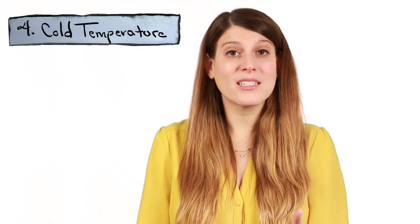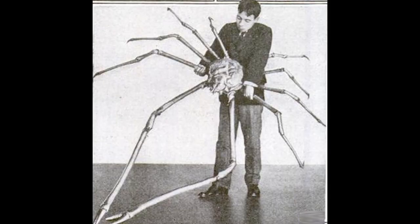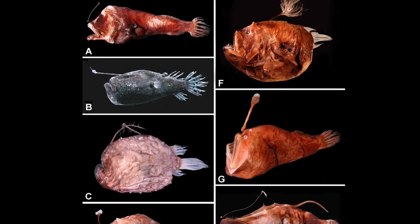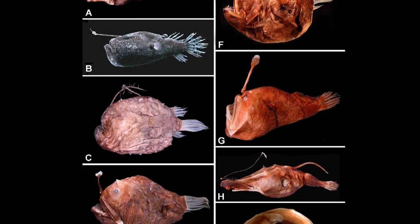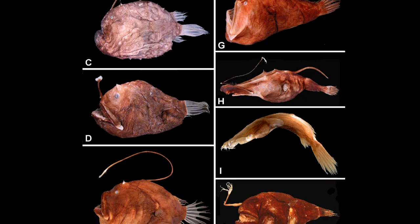In addition to scarce food, extreme pressure, and darkness, another major environmental factor is the cold temperature of the deep sea. And scientists think that some combination of these conditions may have led to deep-sea gigantism. Organisms like giant isopods, Japanese spider crabs, and colossal squid could rely on their large size to regulate their body temperature and slow down their metabolisms. There's something creepily alien about deep-sea creatures, but all their crazy adaptations help them survive in an environment that's really not suited for life as we know it.